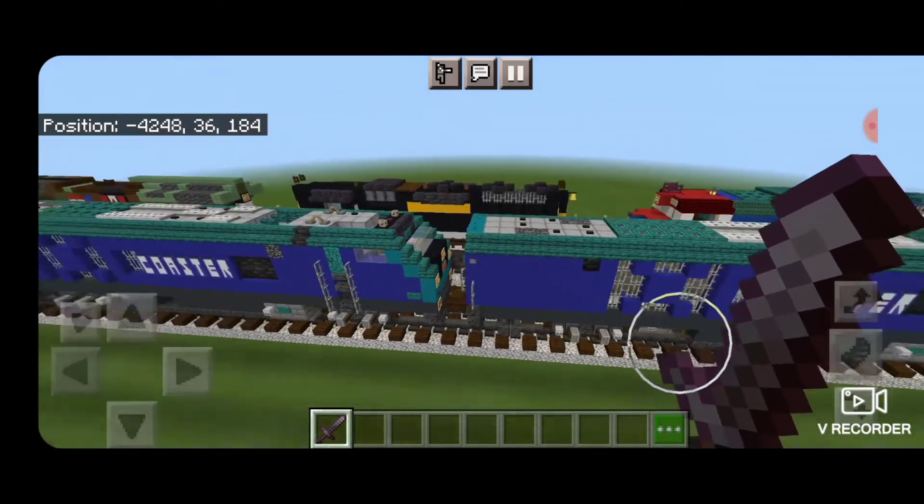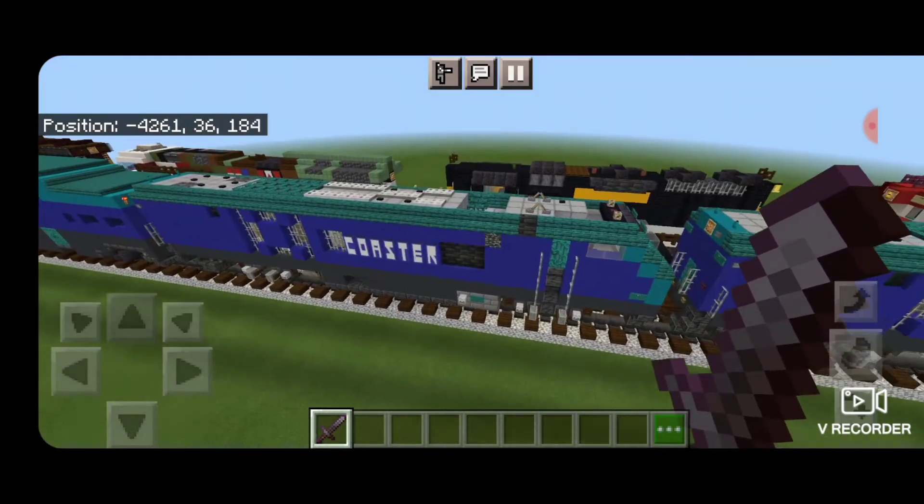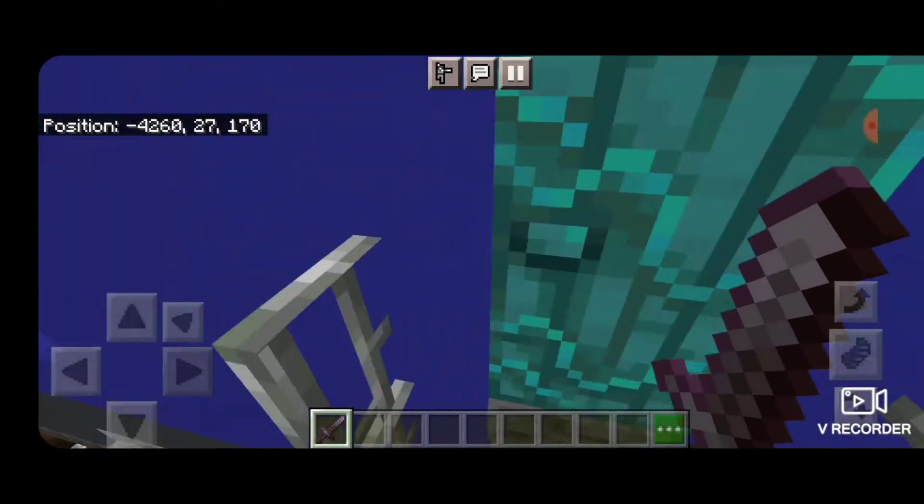This is what the front looks like; you can see all the details on top here. They have that big X-shaped vent on the side that you can see through. Then we'll come inside and start looking at the interior.